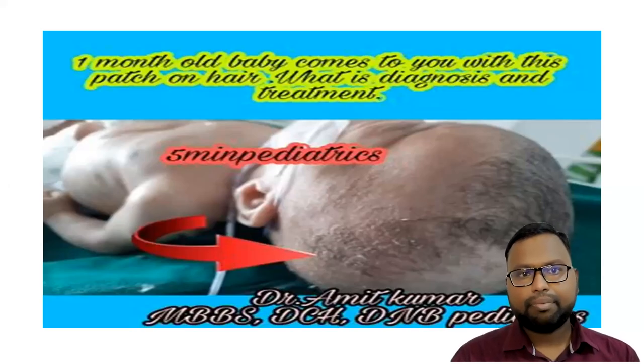Hello friend, welcome to my channel 5 Minute Pediatric. A few days back I posted this picture on Facebook — the picture was of a one-month-old baby with a greenish-whitish patch over the scalp. So what is the diagnosis and what are the treatment options for this child?